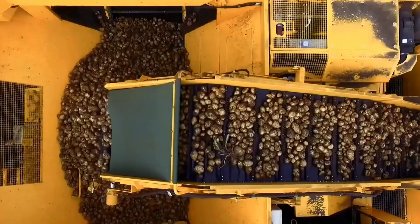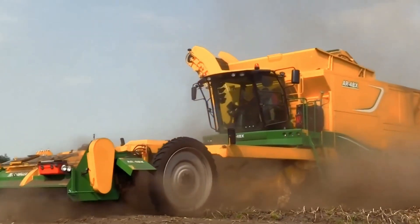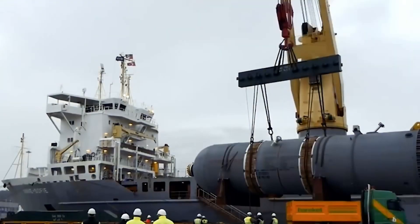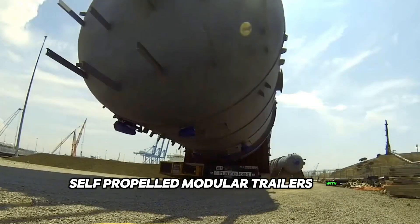Welcome back to the channel that takes you on a thrilling journey into the world of heavy equipment machines. Today we're looking at self-propelled modular trailers with electronic control.